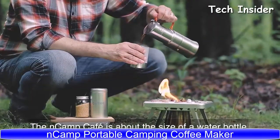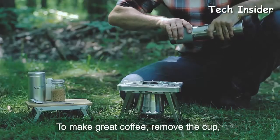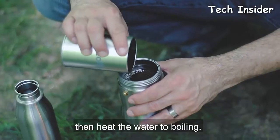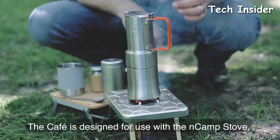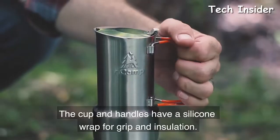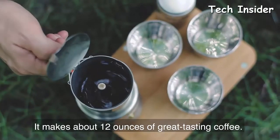The in-camp café is about the size of a water bottle and makes espresso-style coffee just about anywhere. To make great coffee, remove the cup, unfold the handles, add water and coffee grounds, then heat the water to boiling. The in-camp café is designed for use with the in-camp stove but also works with other stoves. It's made of stainless steel, and the cup and handles have a silicone wrap for grip and insulation. It makes about 12 ounces of great-tasting coffee in camp.